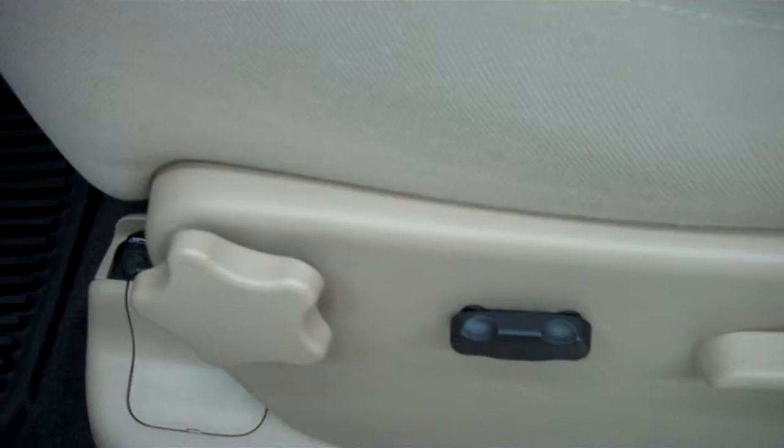With the LT1 package you get a nice black and tan interior. The tan cloth seats are in great condition with no rips or tears. These are powered seats.